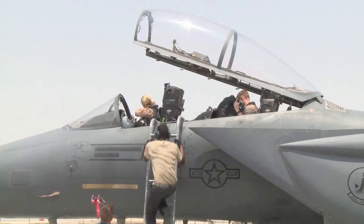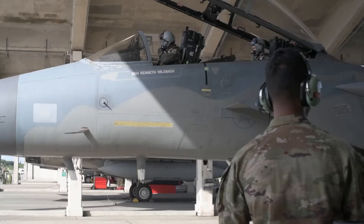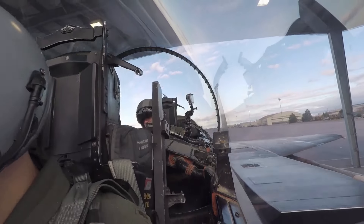In summary, the F-15's cockpit isn't just a functional workspace — it's a testament to human-centered design, enabling pilots to push the boundaries of aerial combat with confidence.